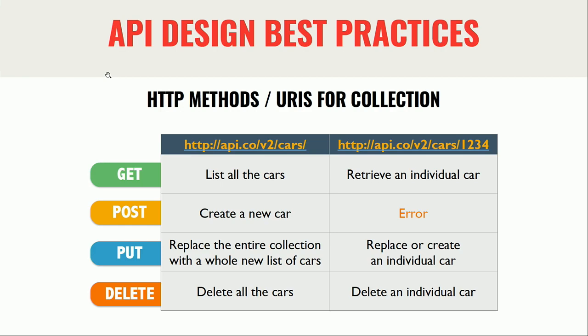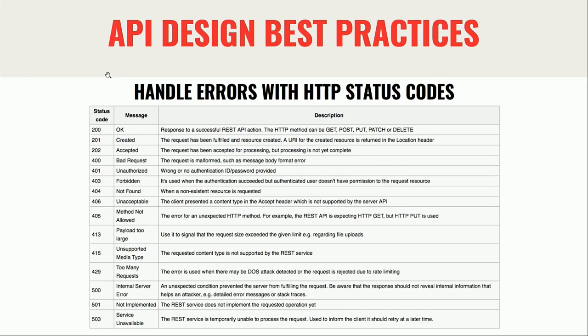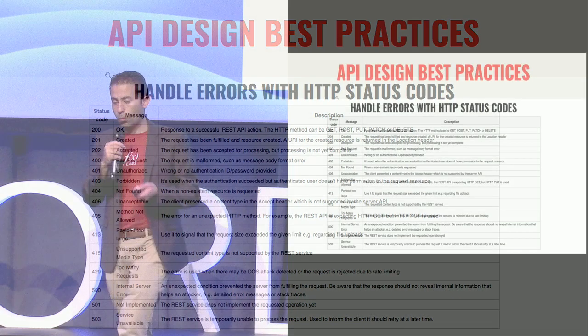If you want to update records you can update a whole list of cars or a specific one, and the same thing goes for DELETE. Error handling is extremely important and also critical from a security perspective. Specifically for the 500 status code, you have to be very careful not to dump your entire stack trace when an internal server error happens — otherwise you're giving hackers the opportunity to reverse engineer how your application is actually working.